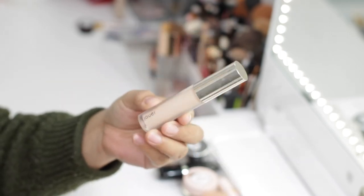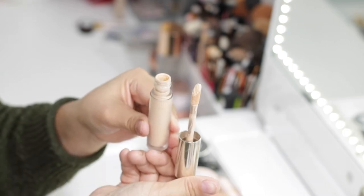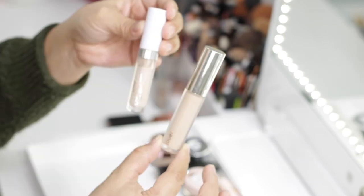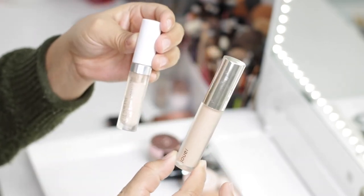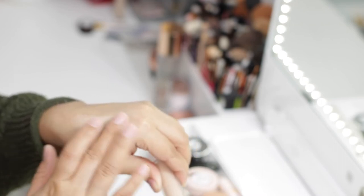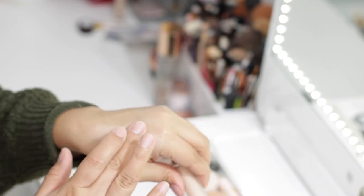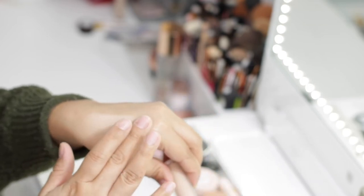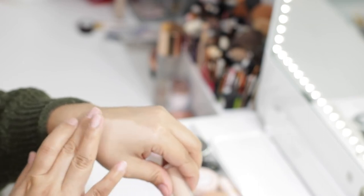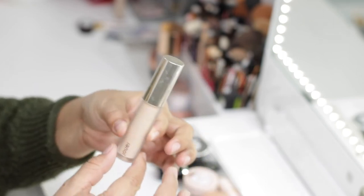Next is the Juvia's Place Essential High Coverage Liquid Concealer in shade Wheat. It has a more matte finish and is actually very similar to the ColourPop concealer I use for my eyes. The only problem is that it's very matte, so I can only use it during summer when my skin tends to be more oily. But other than that, it has amazing coverage and lasts a very long time — I was actually very surprised by the wear time. So this one is going to stay.